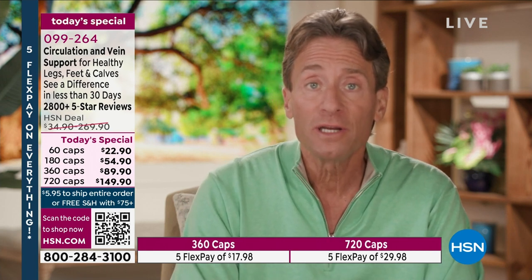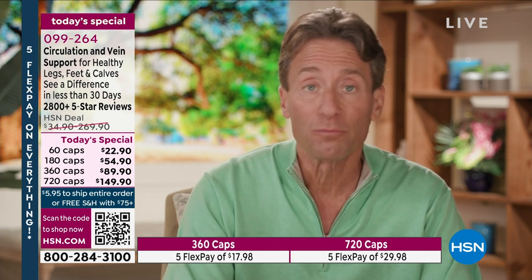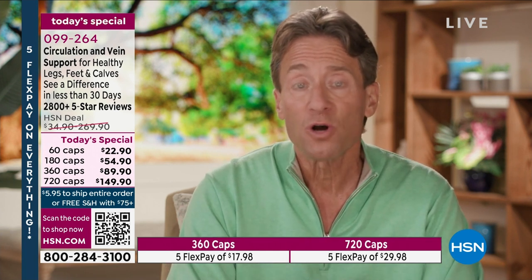Andrew Lessman here with one of our most exciting Today Specials every year — exciting because it's one of the most unique products we offer. The primary ingredient in this formula is something I believe we were responsible for bringing to the United States. It was already available in Europe — a natural ingredient derived from the rind of citrus fruits. We get ours from the rind of oranges from Spain. Doctors in Europe have been recommending it for healthy circulation in patients' legs for decades.